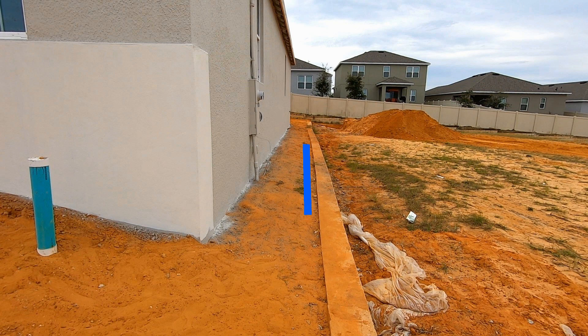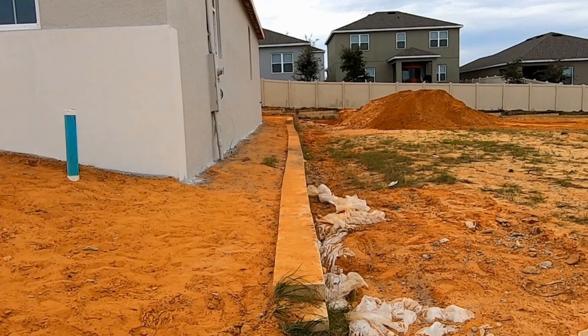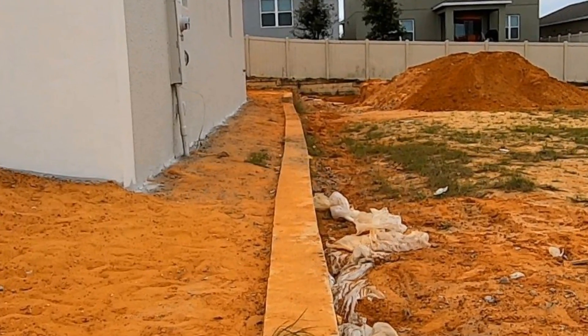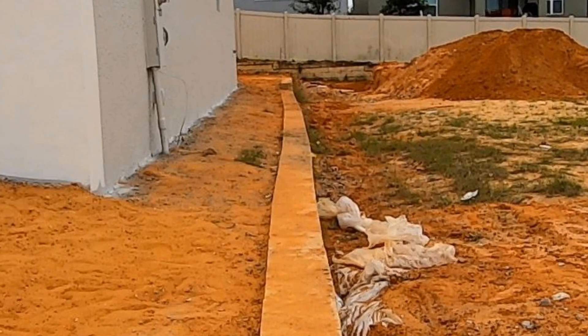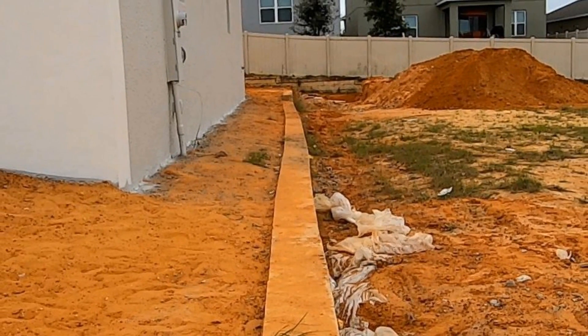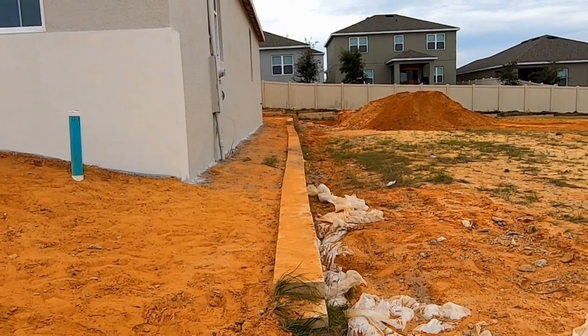Basically, we need to excavate all along this wall and install a gravel perforated pipe system. Some people call it a French drain. As that water comes down the hill, it will drop into that system and be carried out here to the front. By installing a gravel perforated pipe system along the footer of this retaining wall, we can stop this wall from bowing any further. Some people ask, can you push the wall back over? Well, it would probably crack the mortar, and I don't think that's a good idea.